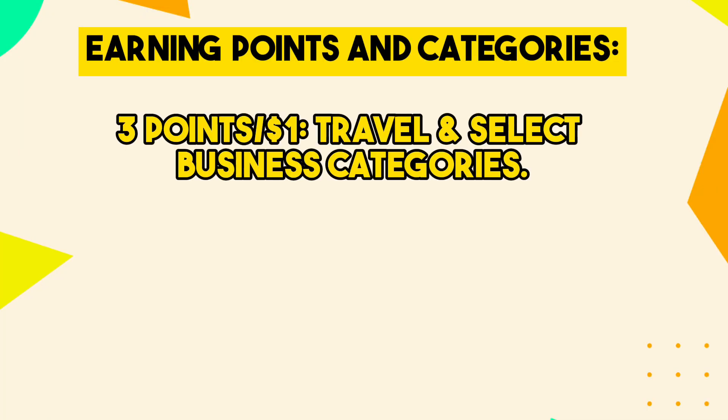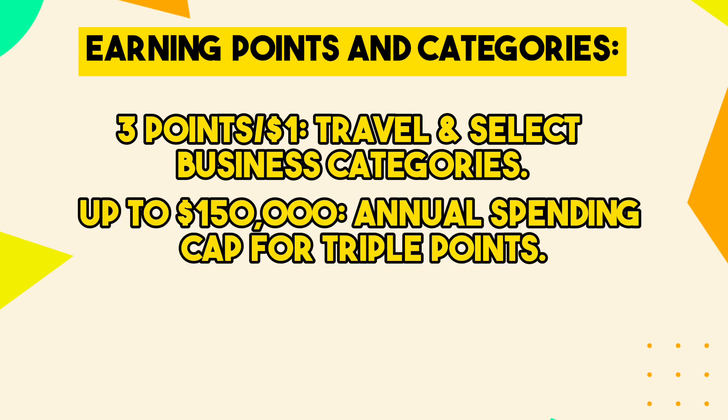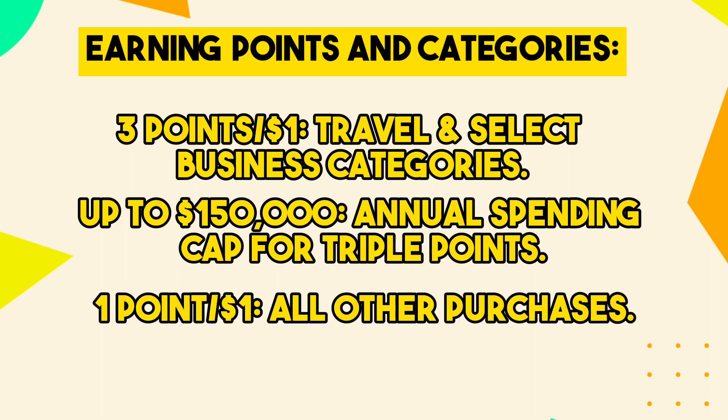With this card, you can earn three points per dollar on your first $150,000 spent on travel and select business categories each account anniversary year. And for all other purchases, you're still earning one point per dollar.